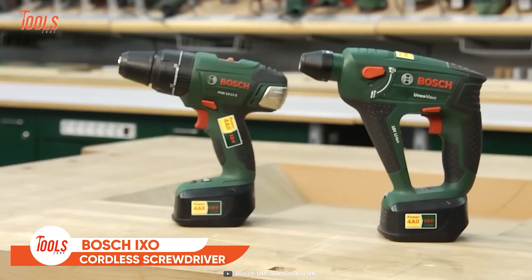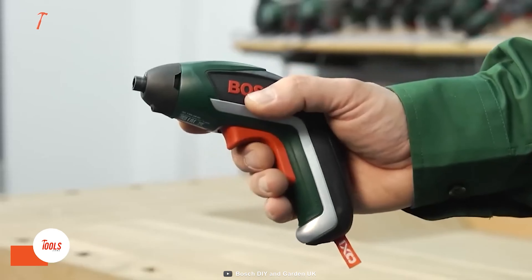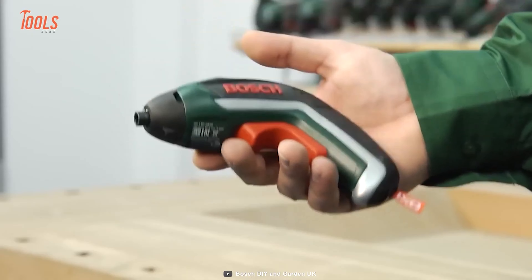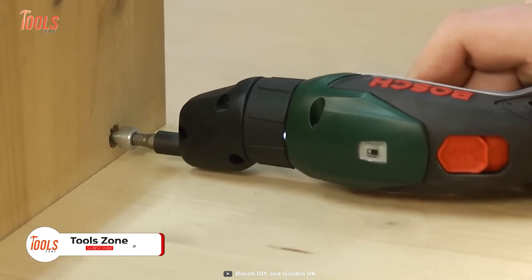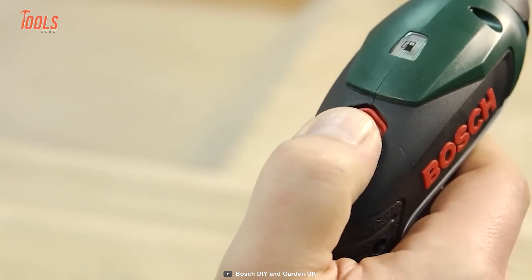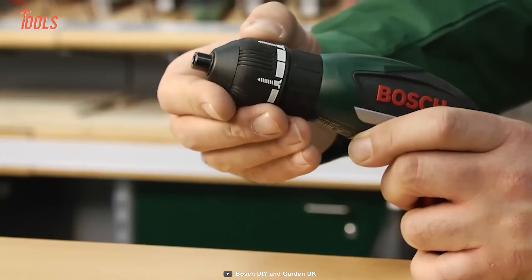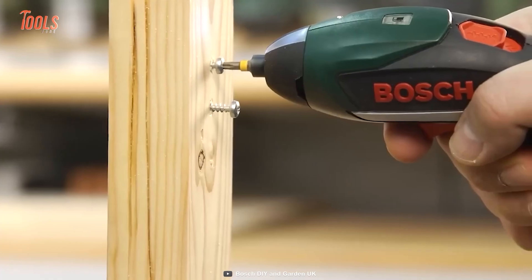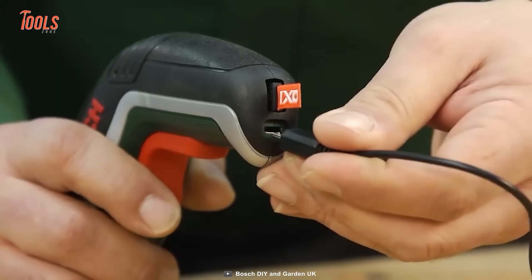Bosch IXO Cordless Lithium-Ion Screwdriver. Tired of using large and bulky screwdrivers? Here's the Bosch IXO. This tiny guy delivers everything you want from a screwdriver and comes surprisingly compact. First and foremost, it's so lightweight, meaning you don't need to go the extra mile while using it around your home or workshop. Thanks to the convenient trigger, operations will be cozier, and the intuitive forward-reverse switch brings comfort in hand. It has two lighting modes for your different needs. Despite being so compact, it's a little giant.